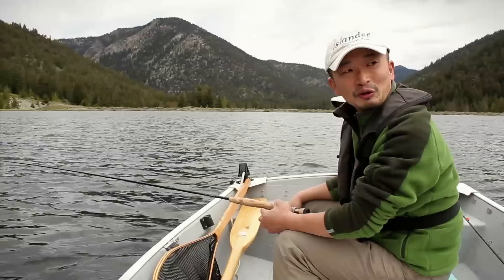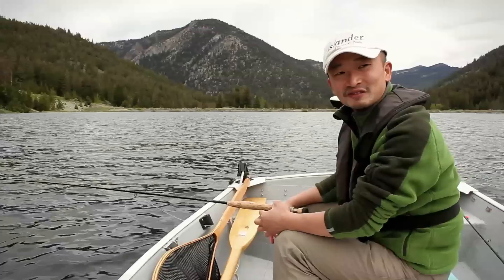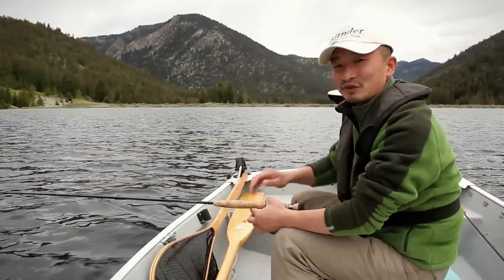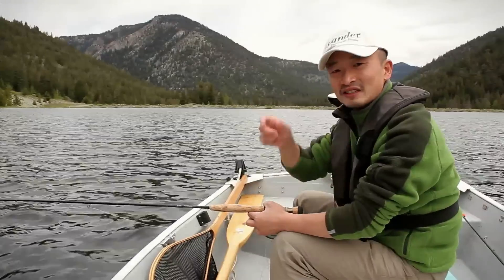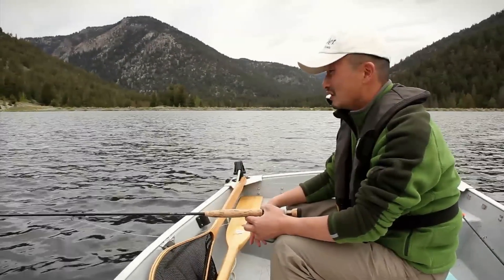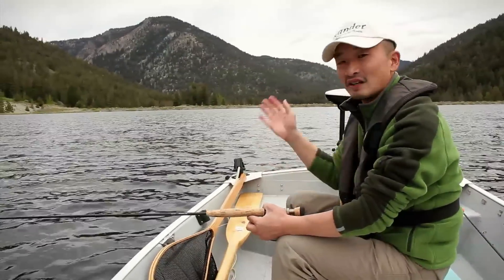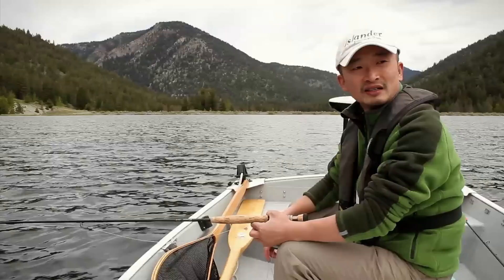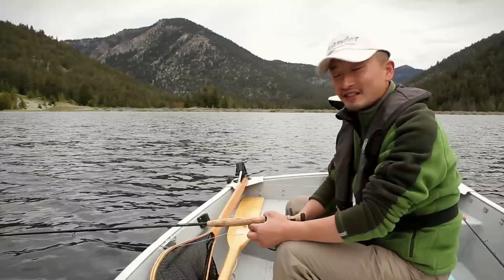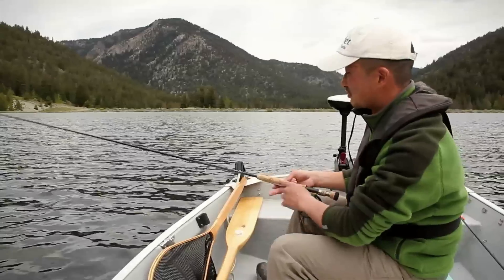My arms are getting a bit sore, so I think we're going to do a bit of trolling and slowly make our way over to the other guys and see how they're doing. If you ever get really lazy and still want to catch fish, trolling is probably the best way to go. Just put on the big leech and troll around. It's not really fly fishing, but it is pretty effective. You don't have to do too much work — just dangle your fly at the end with lots of fly line out and slowly move the boat around. Sooner or later you'll get into a fish.